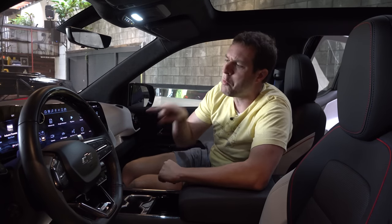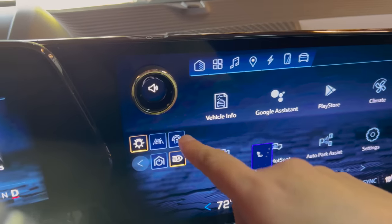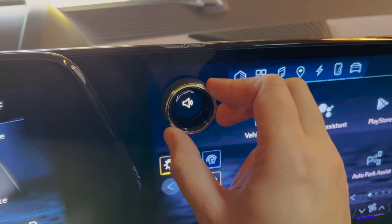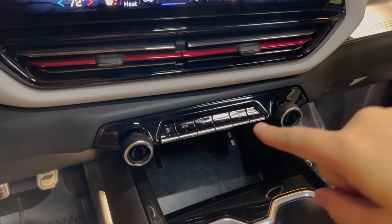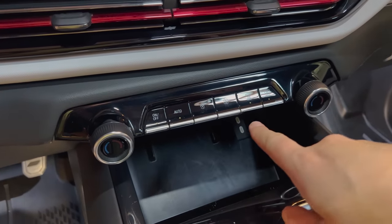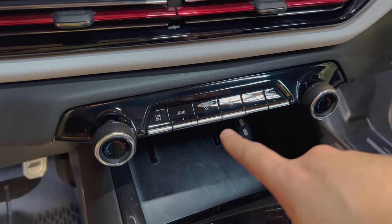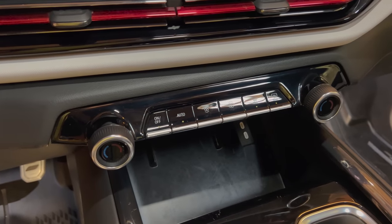A couple of things I especially like: there's a physical volume dial in the corner that sits on top of the screen, almost floating there, rather than being integrated into it. I also like that the climate controls appear to be largely distinct from the screen — they're in a separate pad below with actual buttons and dials, so you can control the climate and temperature without having to go into the screen.